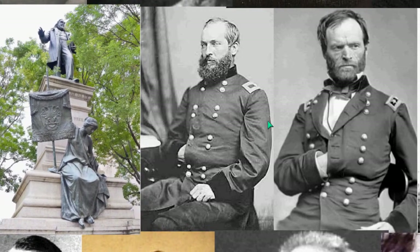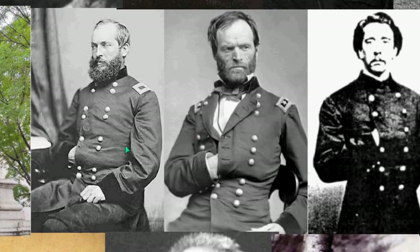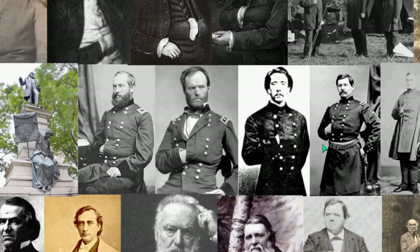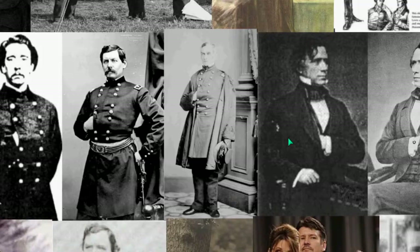Albert Pike was a Confederate general. We don't have him doing the Hidden Hand, but look — these officers on both sides, both sides of the war, are doing it.